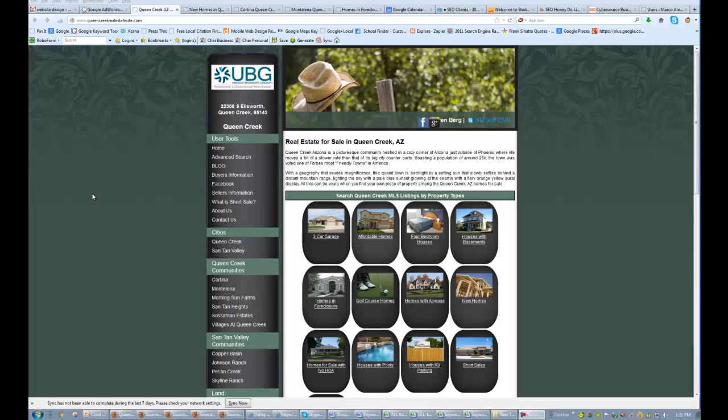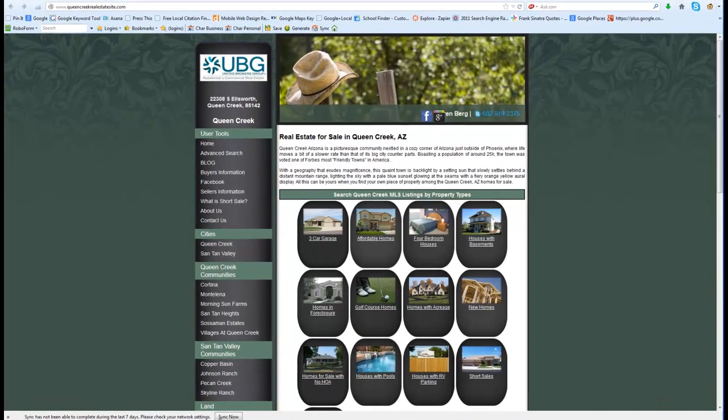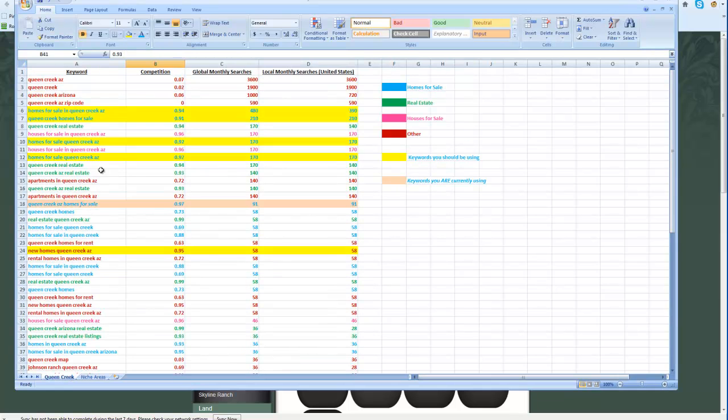The first thing I did when you sent me the email this morning is I went ahead and did some research for Queen Creek. I looked up what the keywords are that people are actually typing in. I created this little handy-dandy document for you and color-coded it, basically coded for the keywords that I think are going to be the most advantageous for you. When I look at keywords, I'm thinking about what kind of client I'm going to bring to your site by using that keyword.